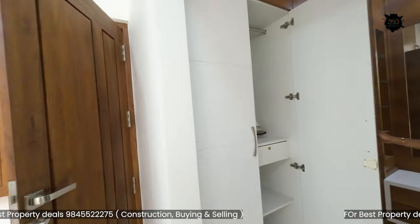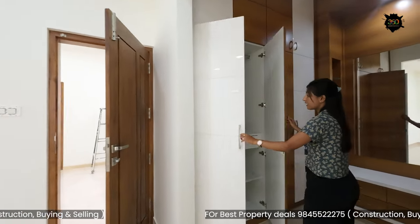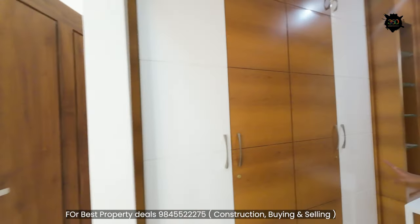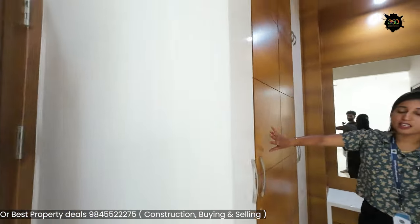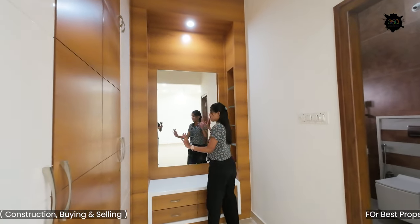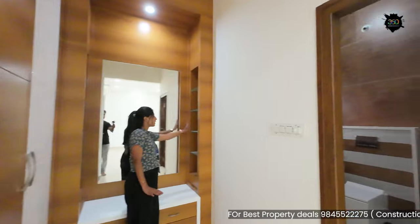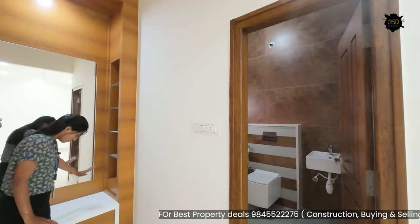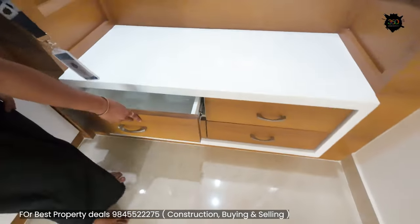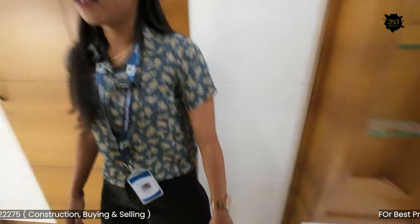If you want to store items, you will need storage in the interior. You can store items with matching color combinations. There is a dressing table for storing cosmetic items and units.